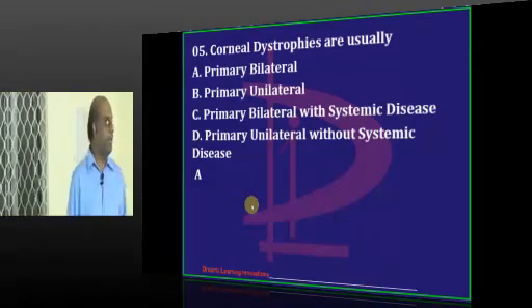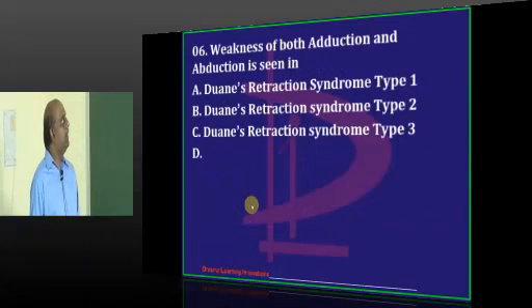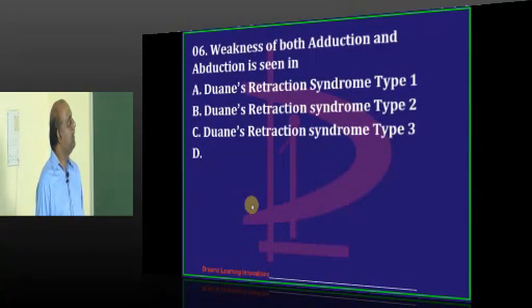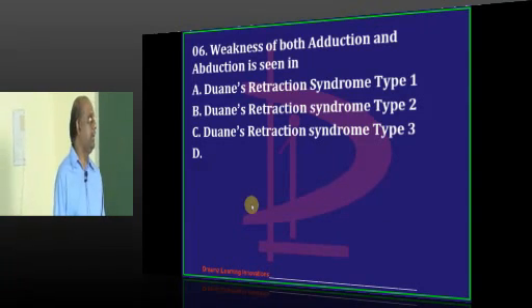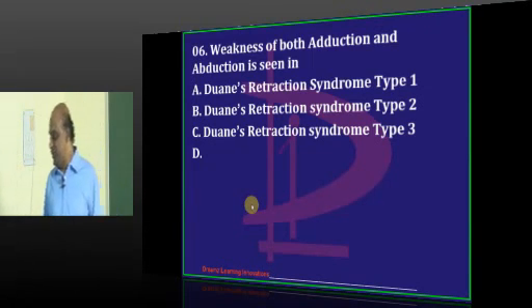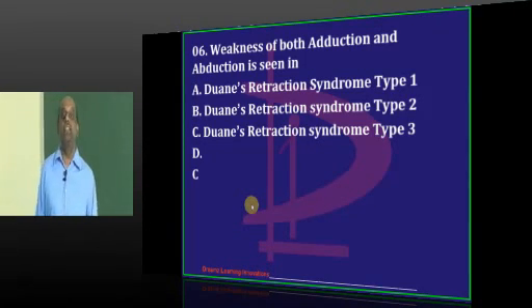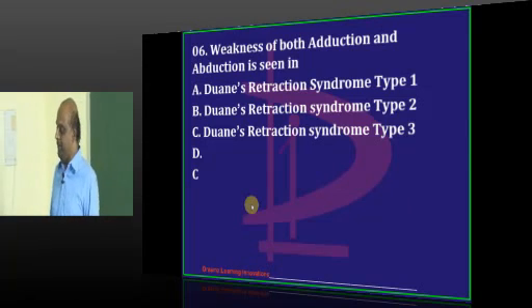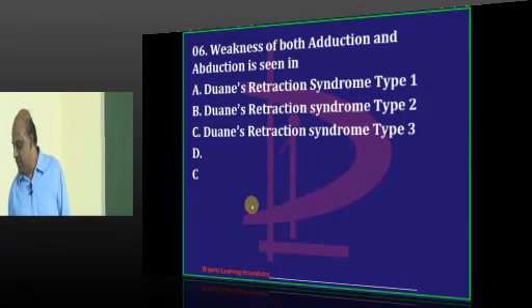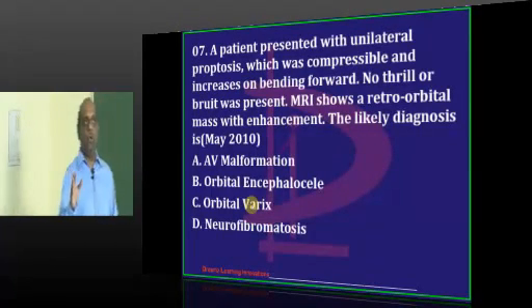Primary bilateral. Now, weakness of both adduction and abduction - which Duane's retraction syndrome type is it: type 1, 2, or 3? It is too much of ophthalmology - first to know what Duane's retraction syndrome itself is. It is type 3, where both adduction and abduction are basically gone, and there is a unilateral ptosis.